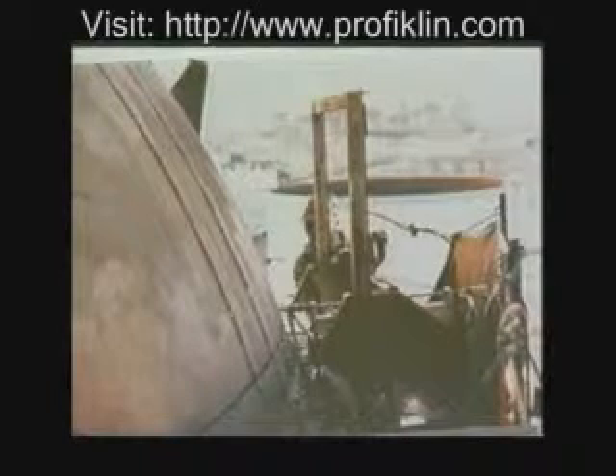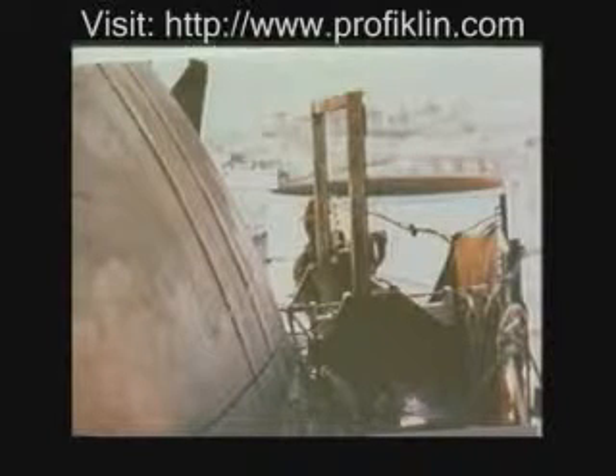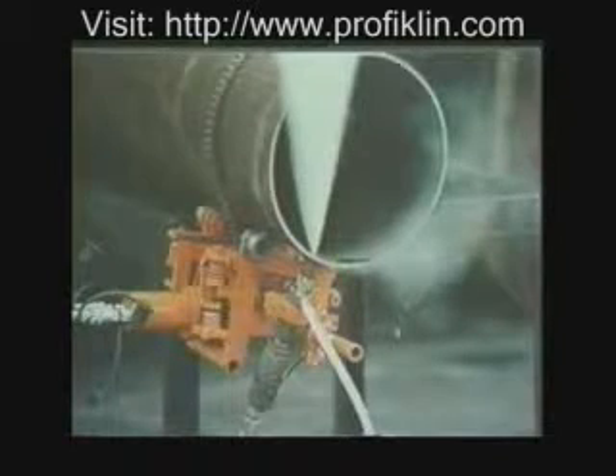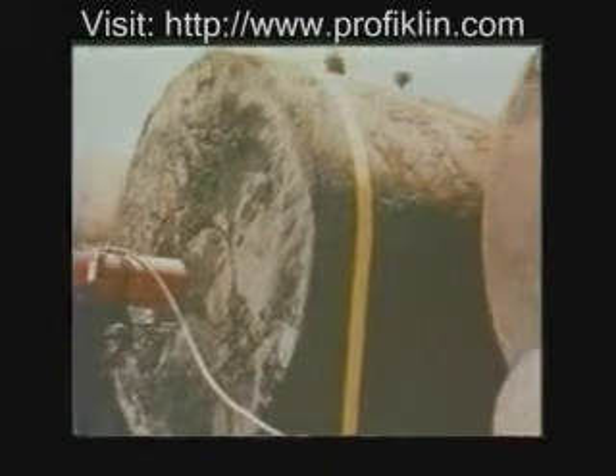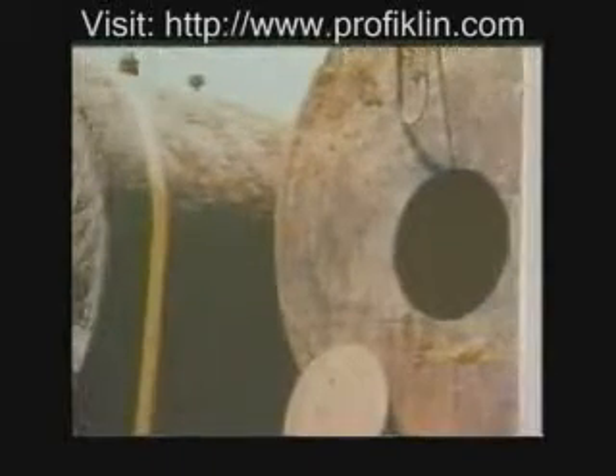Water jet abrasive cutting provides contractors with many high hourly rate jobs. Here, the dome of a petrochemical cat cracker — one and a half inch thick steel backed by four inches of refractory — is removed to allow relining of the vessel. Abrasive pipe cutting is common in many industries; the water jet cuts the pipe and the nozzle can be angled to create a bevel cut. Cutting service entry ports in underground fuel storage tanks is now common since many tanks are old and in need of repair.